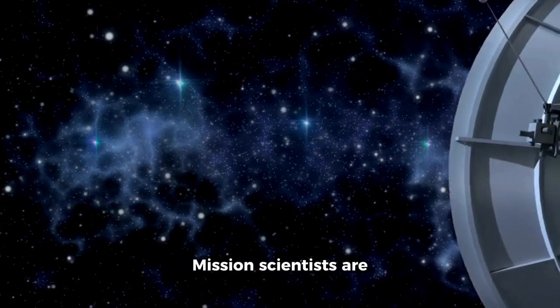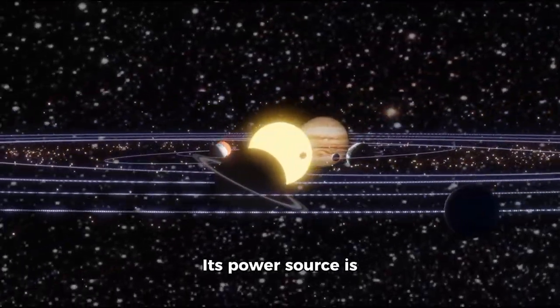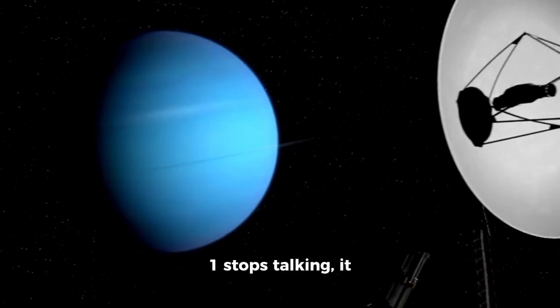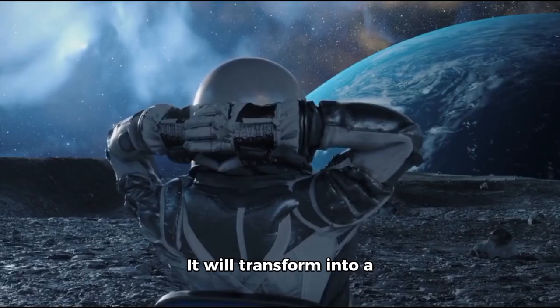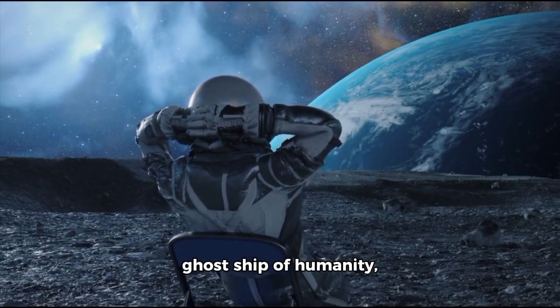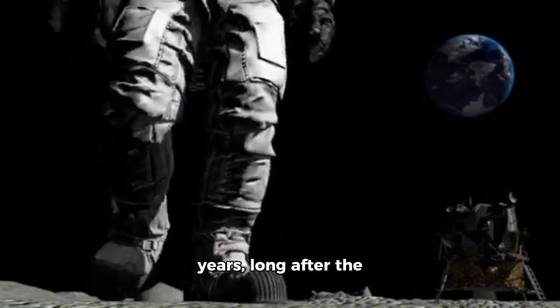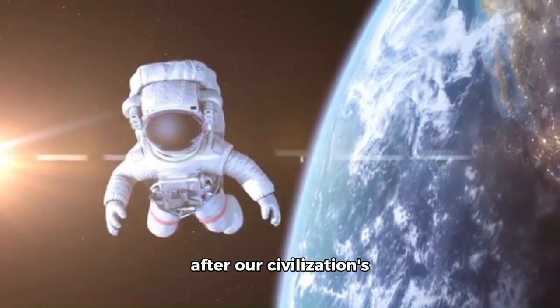Mission scientists are preparing for the final conclusion of Voyager 1's journey. Its power source is slowly going away and is only expected to last a few more years. By 2030, most of its instruments will be shut down and the final signal may cease shortly after. Yet, even when Voyager 1 stops talking, it will continue to drift silently and steadily into the unknown — transforming into a ghost ship of humanity, carrying our message across the heavens possibly for millions of years, long after our civilization's lights may fade.